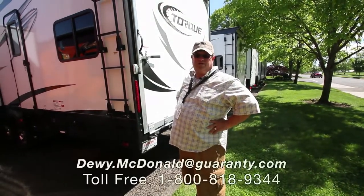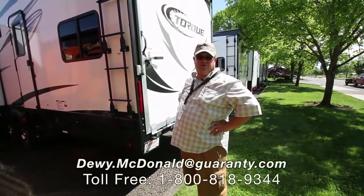I'm Dewey McDonald from Guaranty RV. If you can't remember Dewey, just ask for Dewey, Huey, or Louie.